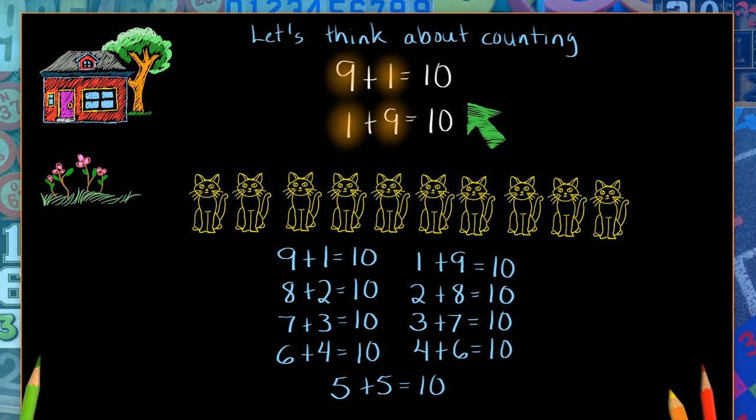And we always end up with the same number of cats — ten cats. That's interesting. Well, now I know how many cats there are, and I learned a lot of other things about numbers along the way too.